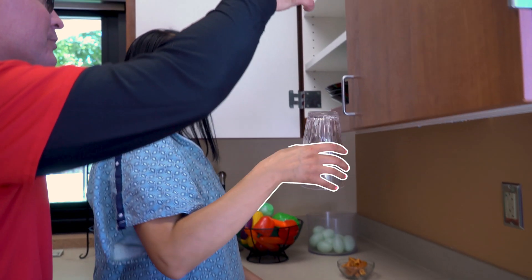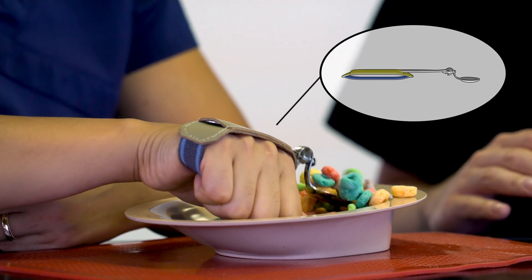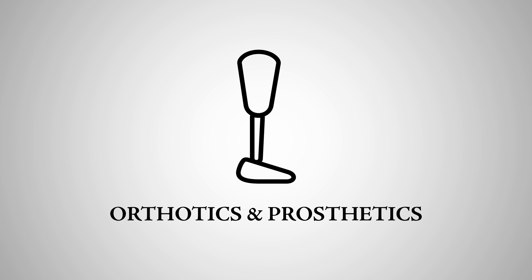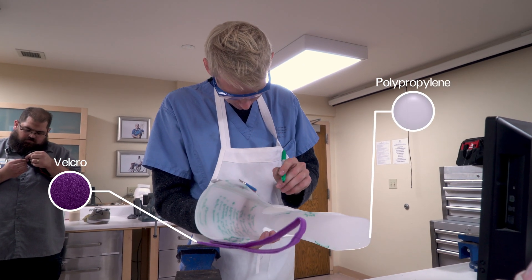Through creative problem-solving, occupational therapists help people participate in their meaningful and everyday activities. Ortho prosthetists build custom fabricated devices to fit the lifestyle of persons with amputations and other physical limitations.